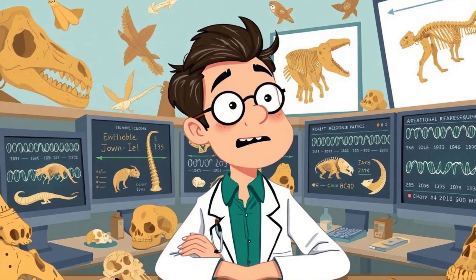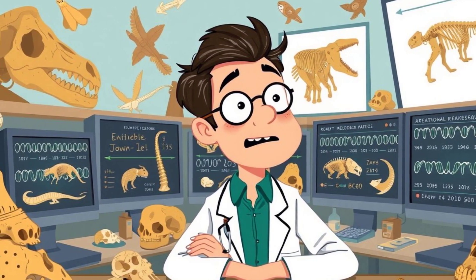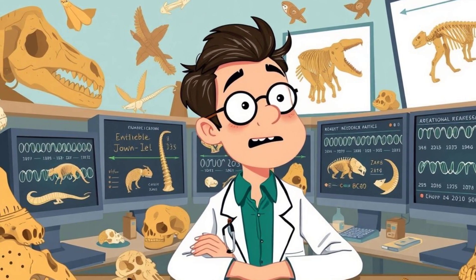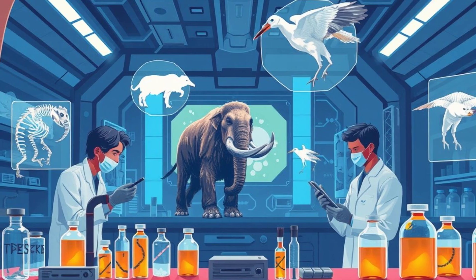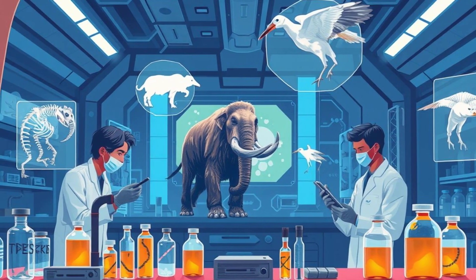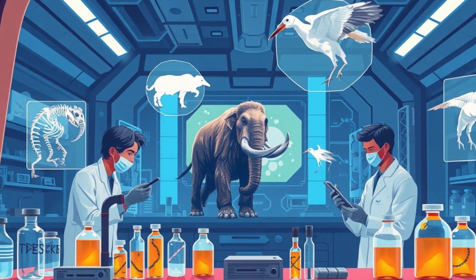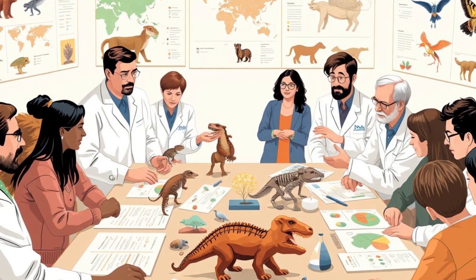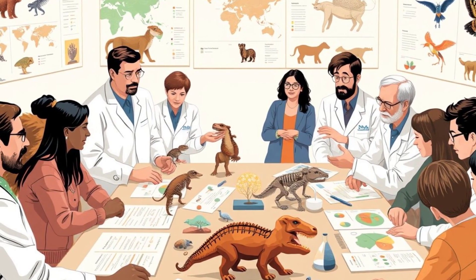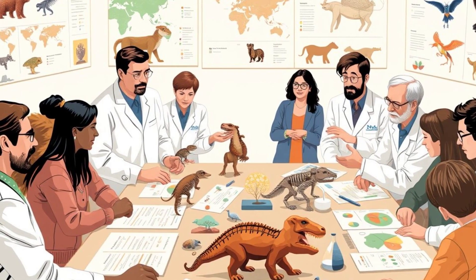First things first, what exactly is de-extinction? Simply put, de-extinction is the process of reviving species that have disappeared from our planet. This isn't science fiction — it's a field of research that combines genetics, cloning, and conservation biology to resurrect lost species. But how do scientists even begin to do something this complex? We need to break down the different methods of bringing species back.